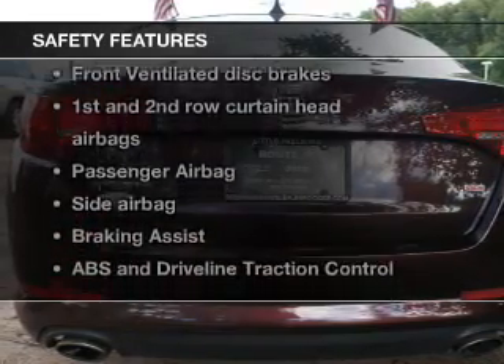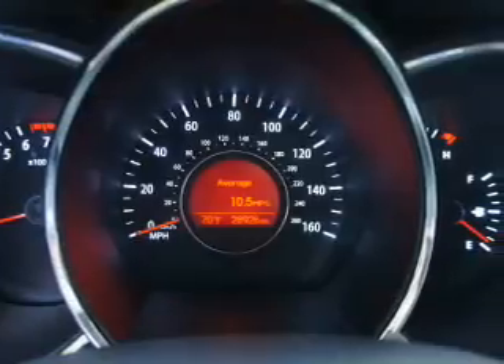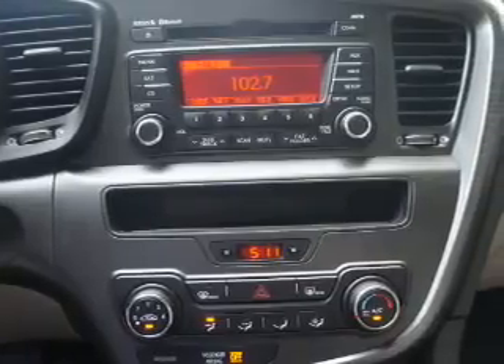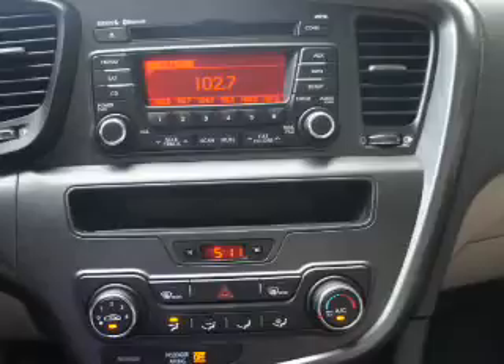If safety is a high priority, rest assured knowing these top safety components are included: front ventilated disc brakes, curtain head airbags, passenger airbag, side airbag, traction control, stability control, low tire pressure warning. Call today to schedule the test drive.